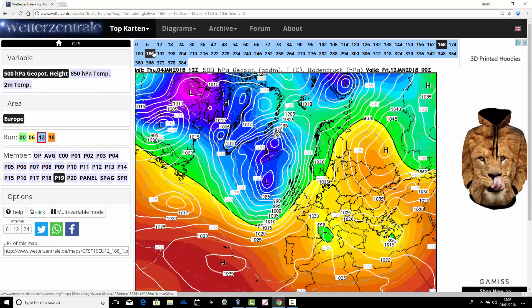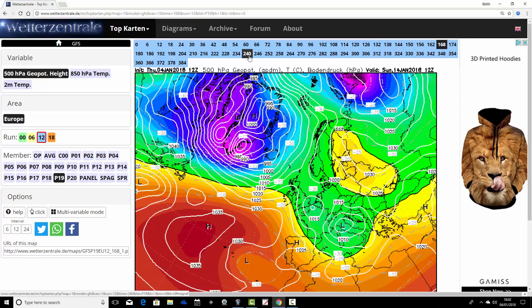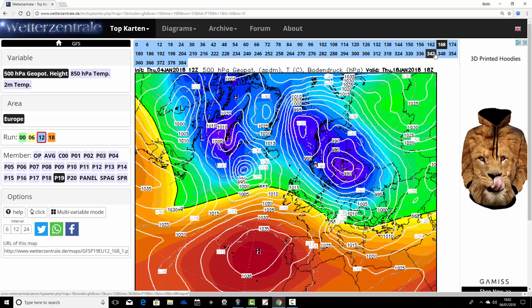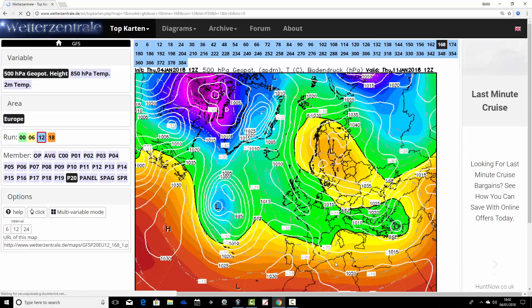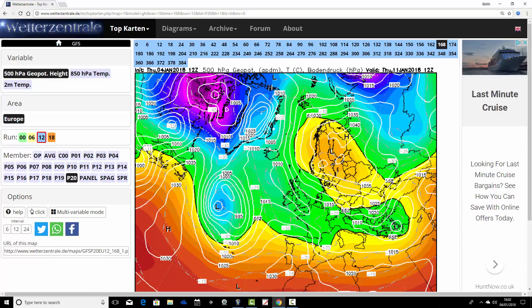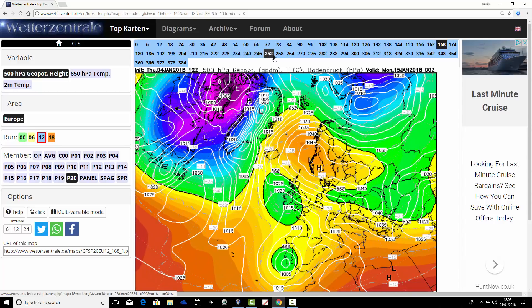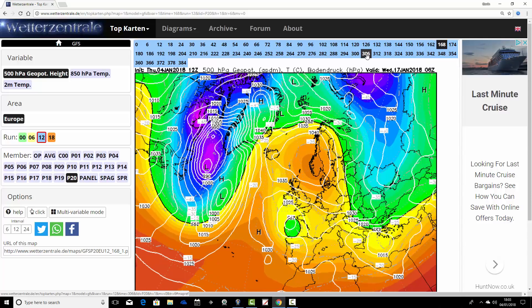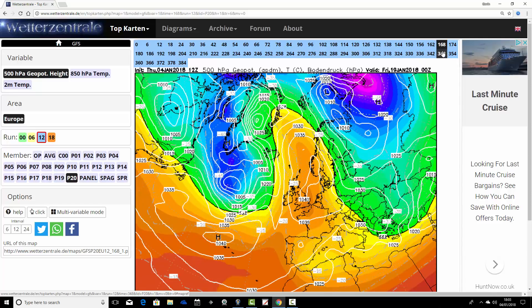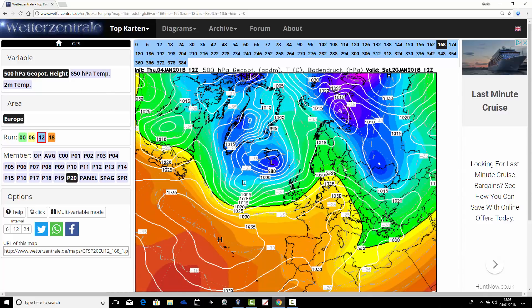Ensemble member number nineteen: the Atlantic quickly comes through over the weekend of the 13th and 14th of January, probably bringing quite a bit of cold rain, then going into an unsettled Atlantic driven spell into the second half of the month. Finally, ensemble member number twenty: high pressure looks pretty strong over Scandinavia on Thursday, with the area of low pressure blocked by the Scandinavian high. The high pressure just continues to sit over Scandinavia, dominating the weather with the wind coming in from an east-type direction - not desperately cold but easterly. And we head into the second half of January keeping that high pressure pretty dominant.